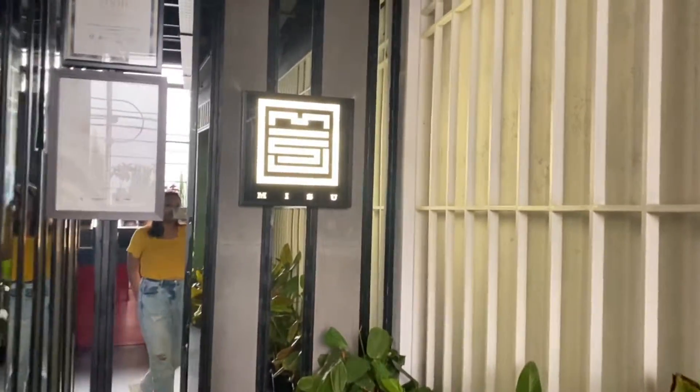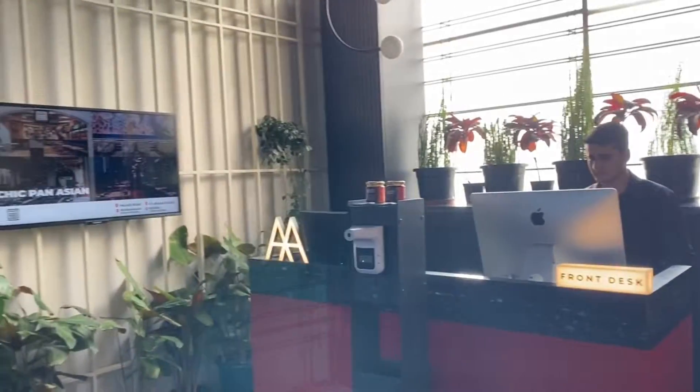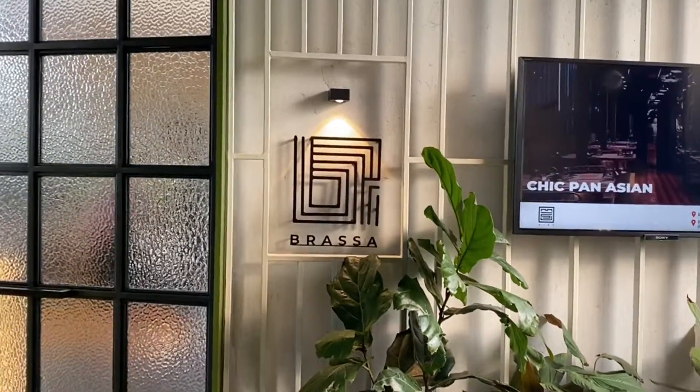There are two brands here and both restaurants are here. Here is the entry point and you can see the seating arrangements. Brasa is just on the opposite side, so let's go into Brasa and explore each and everything.